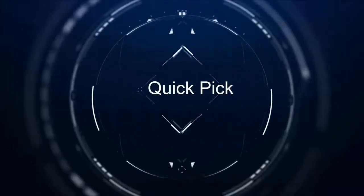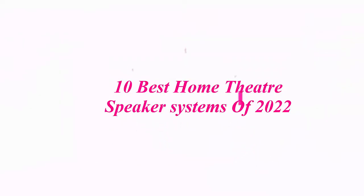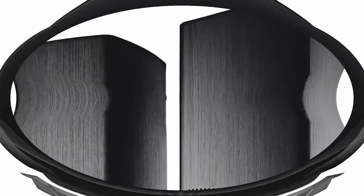Welcome to our channel: 10 Best Home Theater Speaker Systems of 2022. Top 1: Bose Lifestyle 650 Home Entertainment System, works with Alexa, Black.